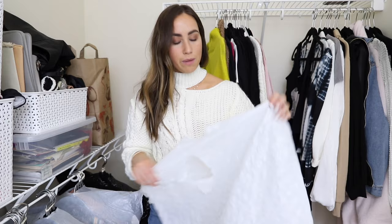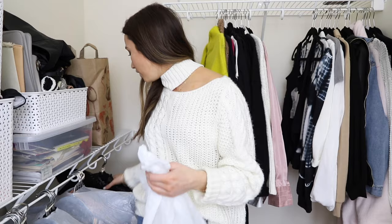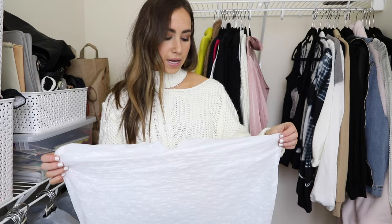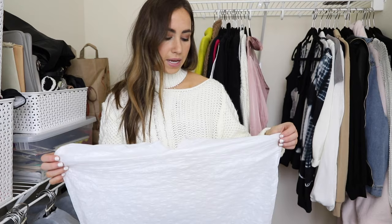First, you will need a trash bag. If I was to do this over again, I would get the large 45-gallon trash bags that are black — they fit way more clothes. I ran out of bags so for my last one I had to use a smaller one. The ones I used were tall kitchen bags from Target, but a larger size trash bag would definitely be better.